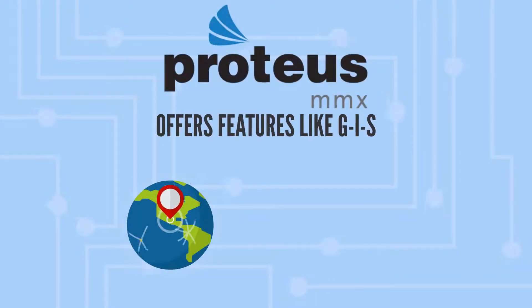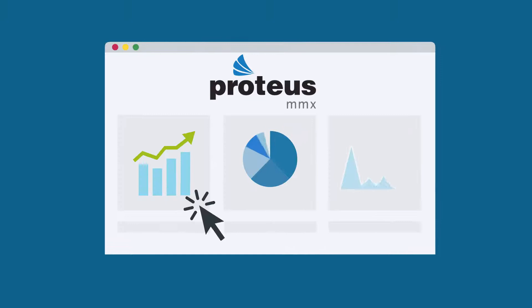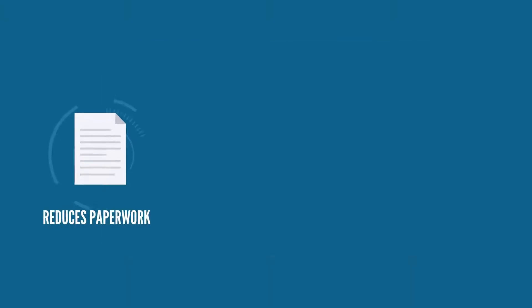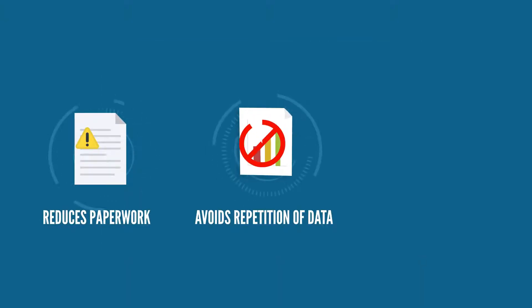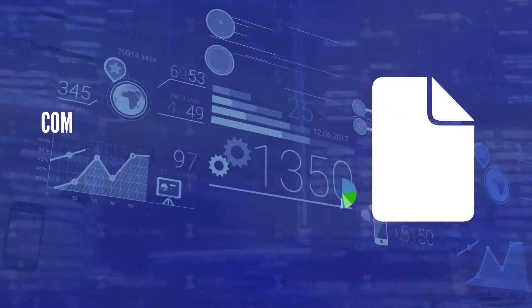Proteus MMX offers features like GIS, developed especially for airports, integrates with various software, which reduces paperwork, avoids repetition of data, and makes budgeting easier, all the while complying with regulations.